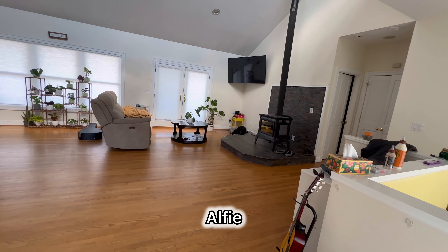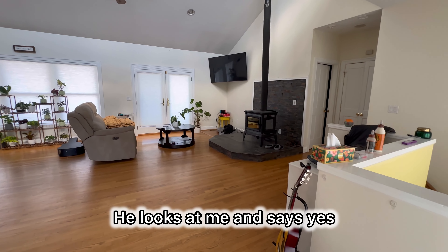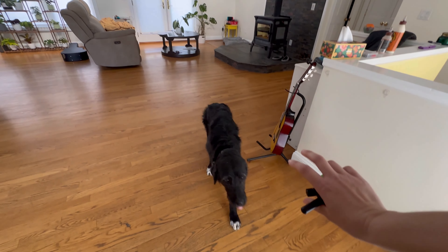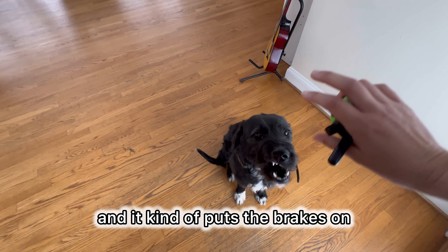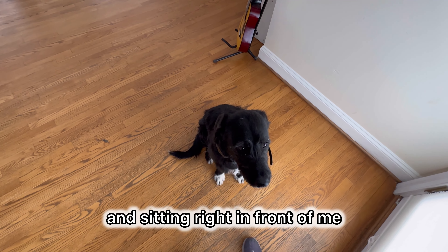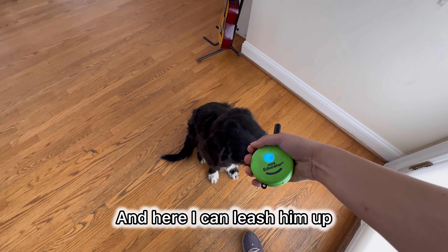So watch what I'll do here. Alfie. No — don't want him responding to his name. Alfie. Good. He looks at me and says yes. Come. Good boy. Stay. So I give him a stay and it kind of puts the brakes on, and it really helps him be successful coming and sitting right in front of me. And here I can leash him up and we can go on a walk.